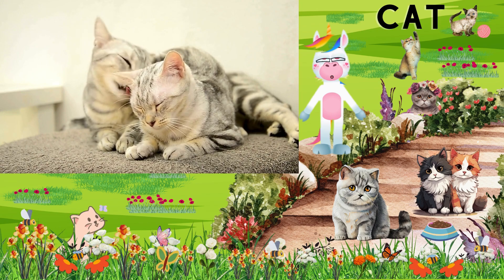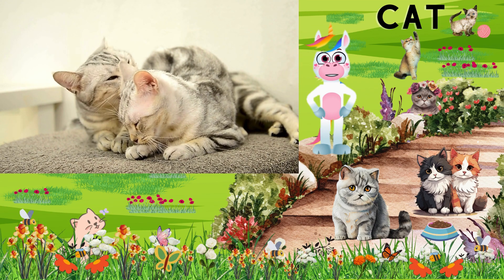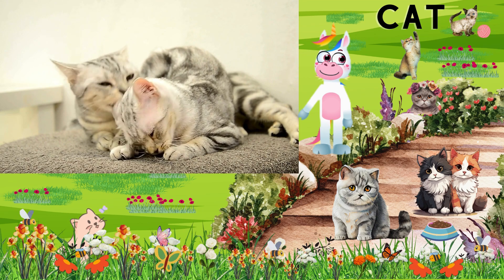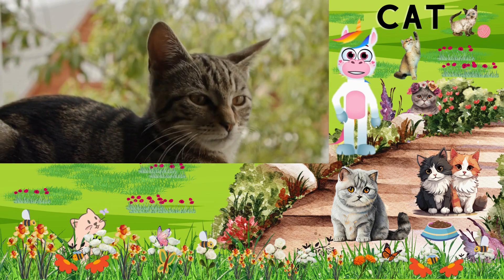Next, let's meet our feline friend, the cat. There are more than 70 different domestic cat breeds in the world. Cats are known for being independent and playful. They're experts at grooming and can be found in a variety of colors and patterns. Cats are known for their soft and silky fur — it keeps them warm and provides a cozy texture for cuddling.